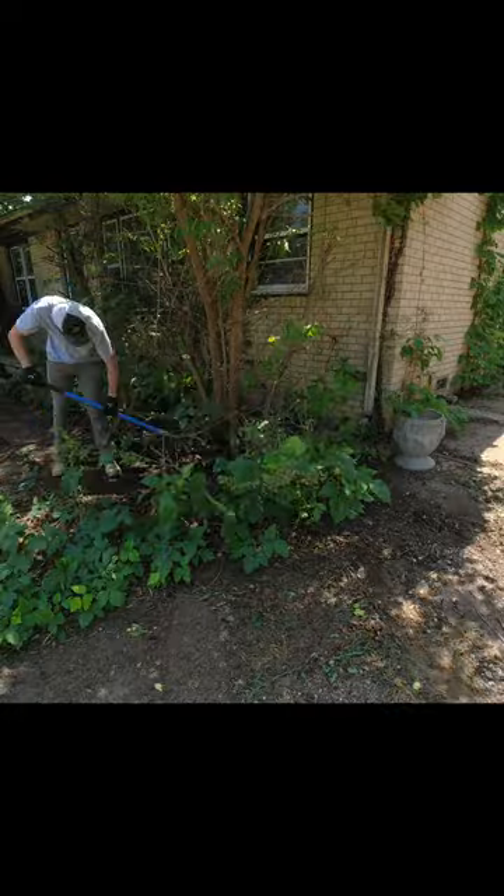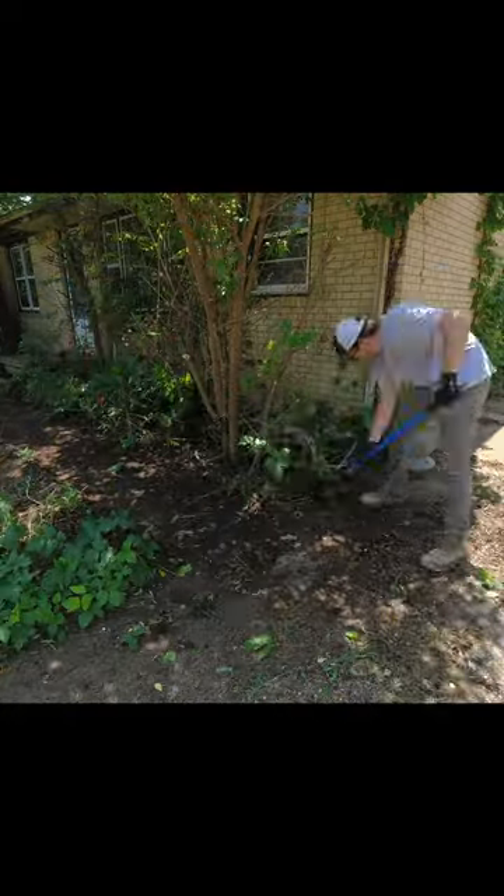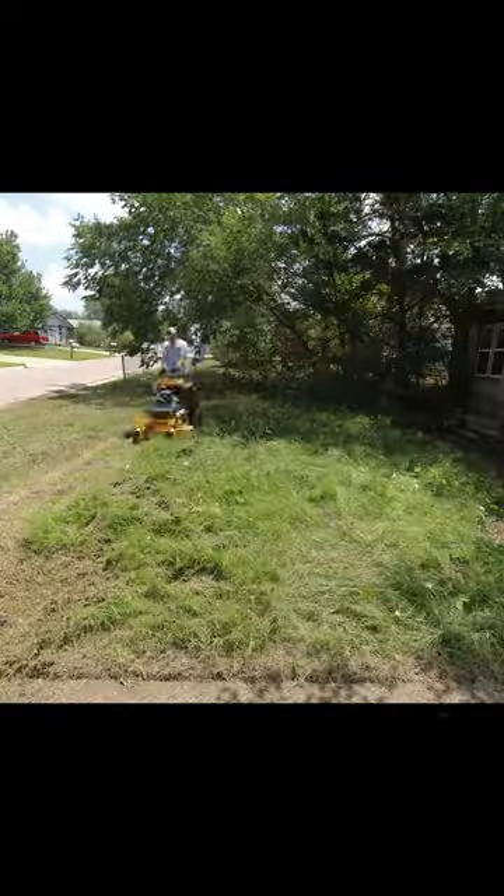I got started cleaning up and I didn't even realize this front sidewalk was here — revealing it was so satisfying and made it to where you could actually see the front of the home. After this, I got my Hustler lawnmower out to cut down all the tall grass and the transformation was amazing.